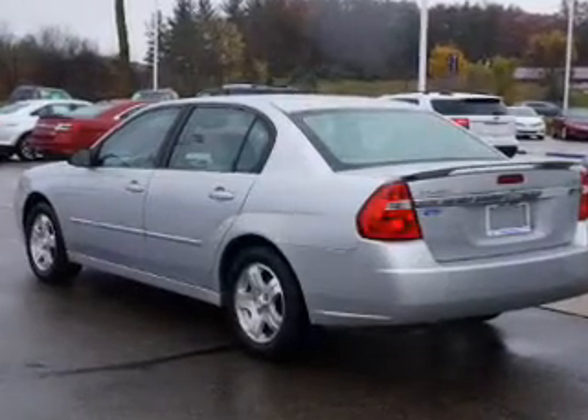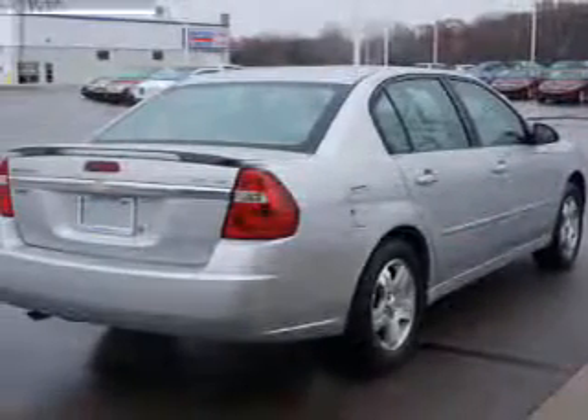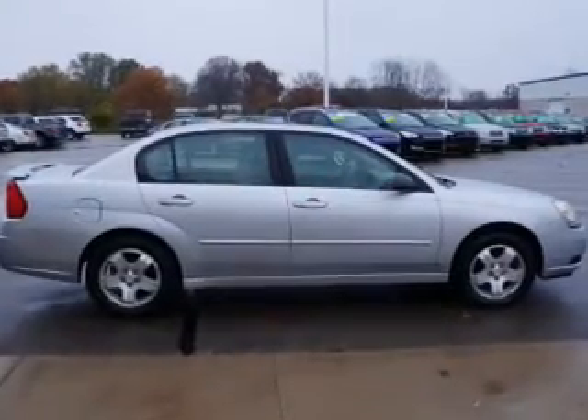The powertrain includes front-wheel drive with a reliable engine connected to a smooth-shifting automatic transmission. Anti-lock brakes help to bring your vehicle to a safe stop. Heated seats are a desirable comfort feature. Let the sun shine in with the sunroof.